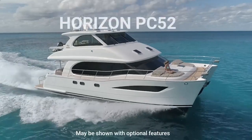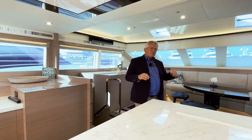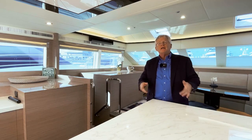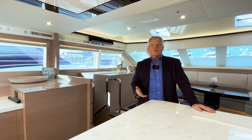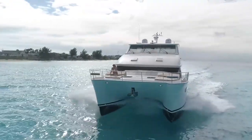Hi, Captain Steve from BoatTest.com, and today I am on the PowerCat 52 from Horizon Yachts. Horizon Yachts is a premium builder, so they're priced a little higher than other yachts, but there's a reason for that. You pay for the quality, and I'm going to show you what that quality looks like as we do our full features inspection.